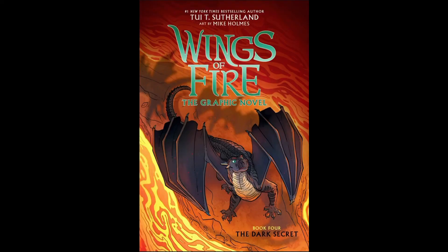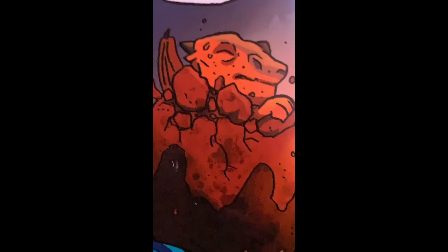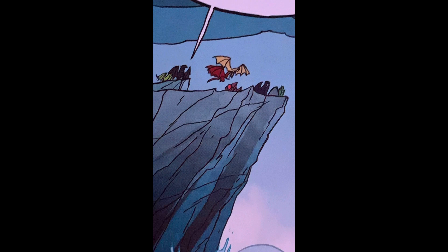First, the cover. The cover was amazing — it looks way better on the actual copy than it did on screen. The prologue is actually the same as the real book, which is surprising. The first two books replaced the prologues with things not explored in the real books. The first book replaced Divider's death with Clay's hatching, and the second replaced Webb's exile from the Talons of Peace with Starflight and Tsunami reading The Missing Princess. The third book kept the original prologue but changed it a lot.